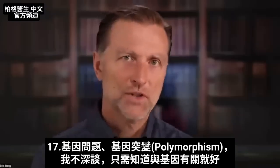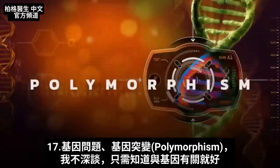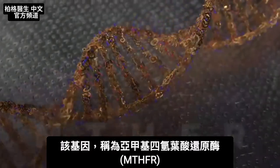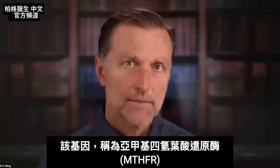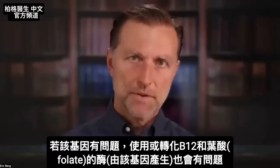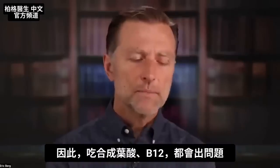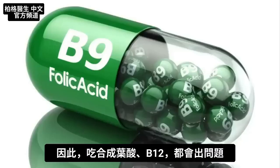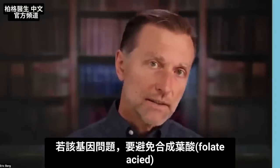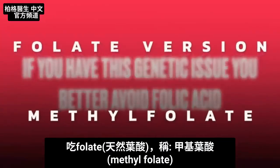There's one more reason people are deficient that's very important: a genetic reason. The term is called polymorphism, and the gene is called MTHFR. If you have a problem with that gene, you're going to have a problem with the enzyme it produces in relationship to being able to use or convert B12 and folate. So you're going to have problems with the synthetic version of both nutrients. Folic acid is the synthetic version found in enriched and fortified foods — if you have this genetic issue, you should avoid folic acid.